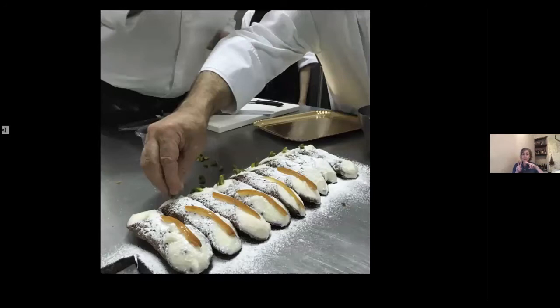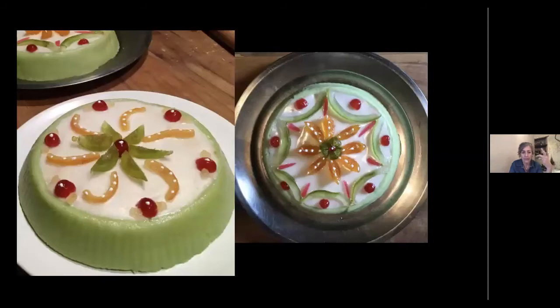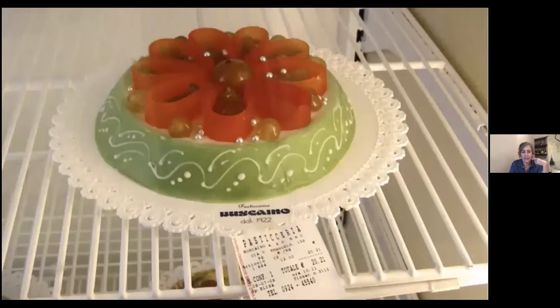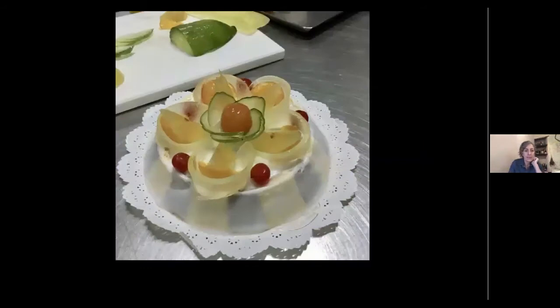We're going to talk about two desserts. I chose them because they have the same filling — sweetened ricotta — so it's easy to make both. These are iconic desserts of Sicily that originated in Western Sicily and were used for feast days: cannoli, which everybody knows, and cassata — a layer cake with the same sweetened ricotta filling, decorated with a green almond paste border and candied fruits.